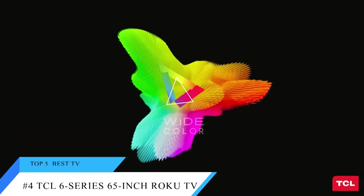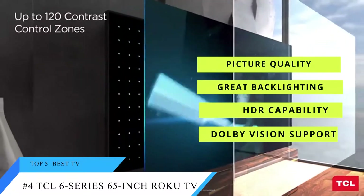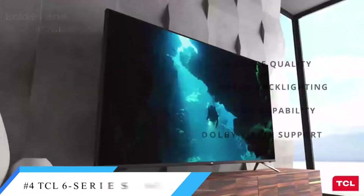But the TV itself is really what won us over, with excellent picture quality, great backlighting and HDR capability, Dolby Vision support, and a sleek, well-made design.